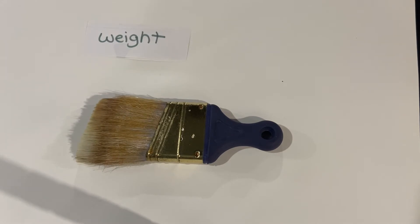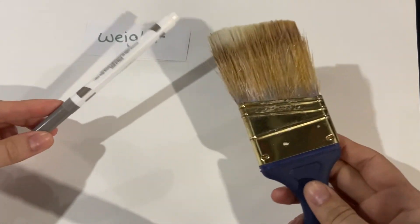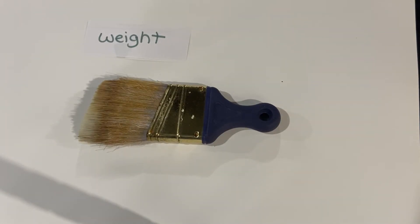This word is weight. What is the weight of the object we are observing? You could put it on a scale and get the exact number. You could compare the weight of this paintbrush with another object — which do you think is heavier, the paintbrush or the marker? I can feel: the paintbrush is heavier. But you could use a balance to know that answer more easily.